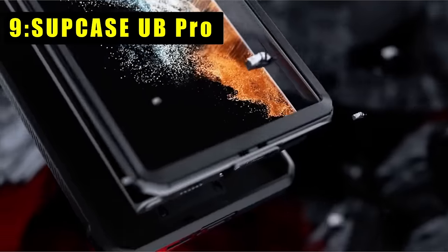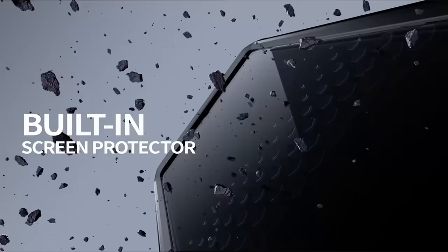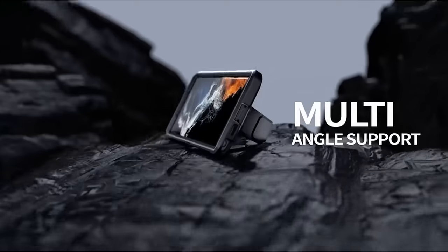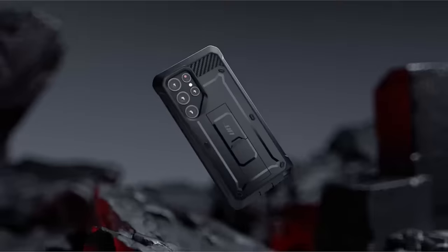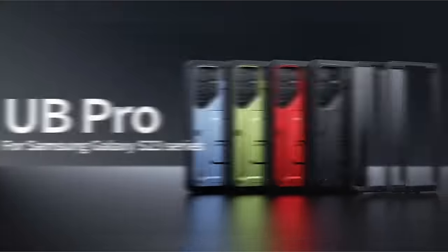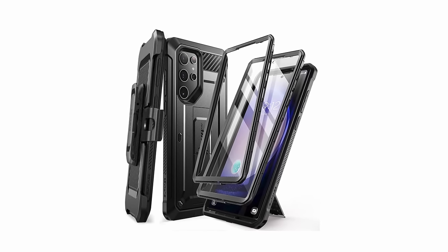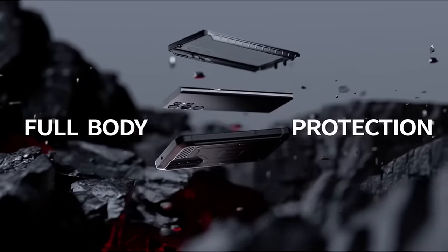At number 9 is the Subcase UB Pro for the Samsung Galaxy S24 Ultra 5G — a paragon of robust protection and user-friendly design. Users can choose between two front frames for personalization, and the detachable rotating belt clip enhances carrying convenience. Precise cutouts allow easy access to all ports and buttons. Its multi-layer TPU and polycarbonate construction undergoes a stringent 20-foot drop test, guaranteeing ultimate protection against impacts.